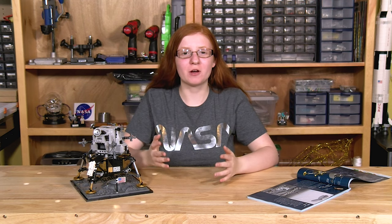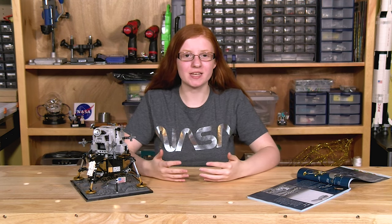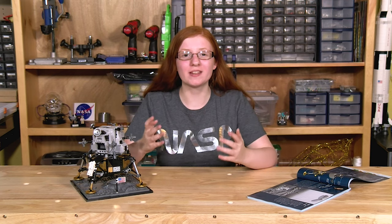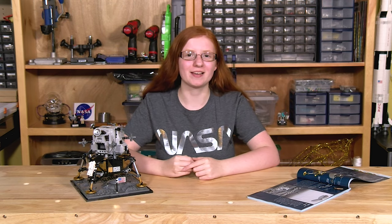Apollo 11 and all the missions that followed were so instrumental to what we have achieved in space, and Apollo 11 is one of the biggest events of the past 50 years. That's why it's so cool that LEGO built this set specifically to memorialize this event. There are a lot of cool things about this set that I want to show you.